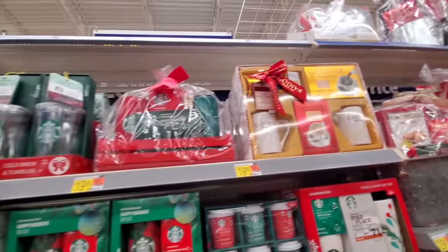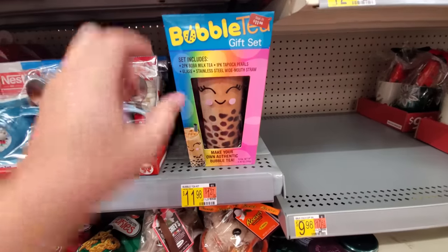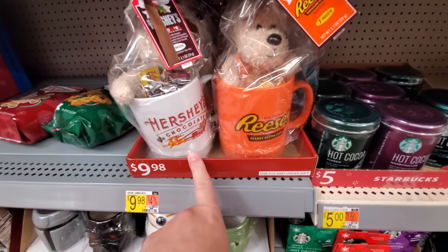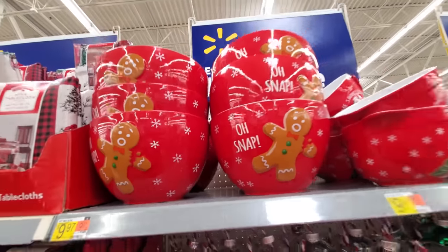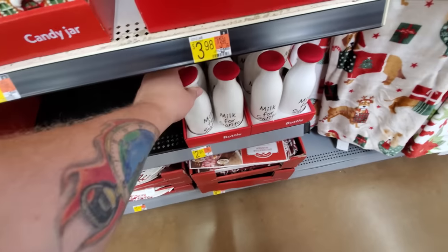Godiva gift pack. Here's other gift packs. What is this — bubble tea? Make your own authentic bubble tea. Never heard of that one. Giant Reese's and Hershey's mugs — those things are big. Oh snap, I like this: Milk for Santa, and it's an old-fashioned milk bottle. That is pretty cool.